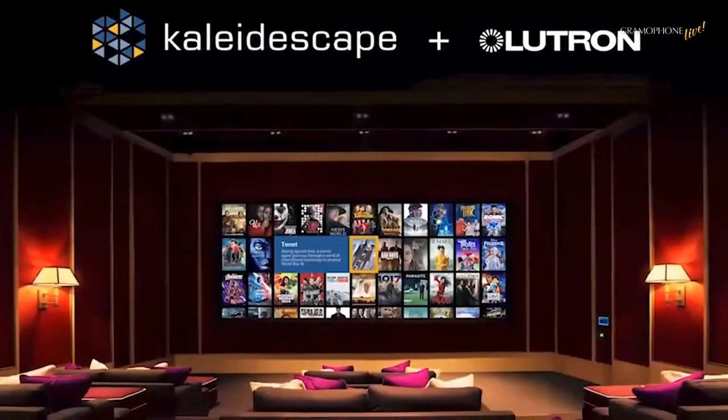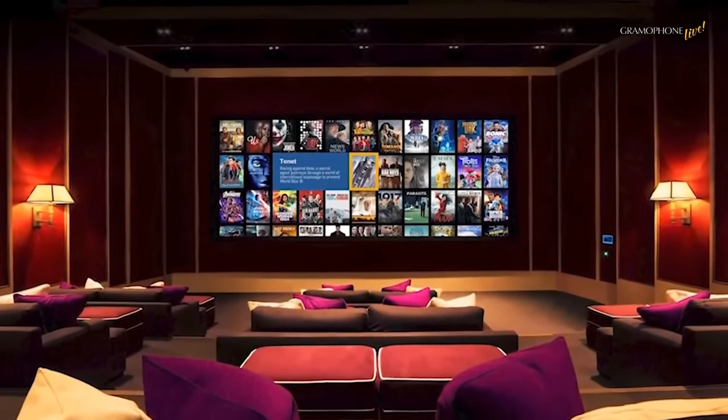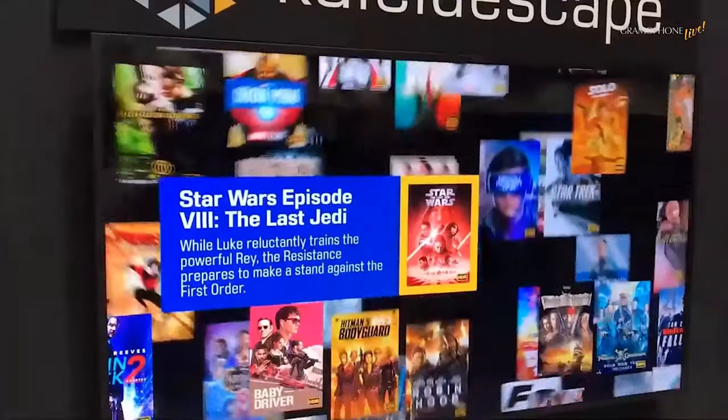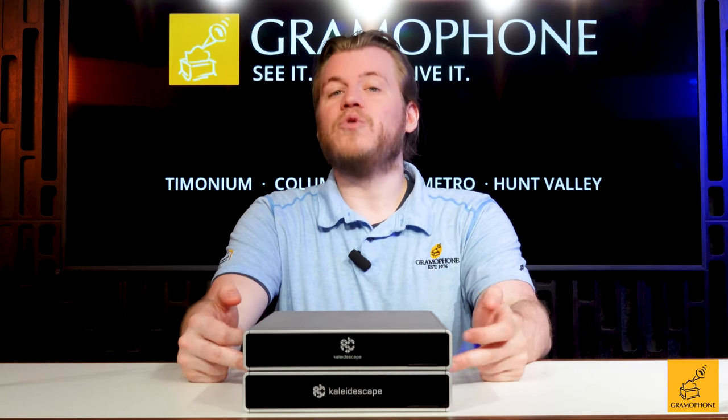Kaleidoscape has always existed to provide basically the best at-home movie watching experience imaginable, getting their start by taking physical media and converting it to a format that could be stored on a hard drive and easily accessed with a remote. Now they've transitioned into this modern era of digital distribution, but rather than being a streaming service with a not-full-quality experience, the Compact Terra server downloads a full, fat, lossless audio and video file onto a drive inside this unit and stores it in your home.